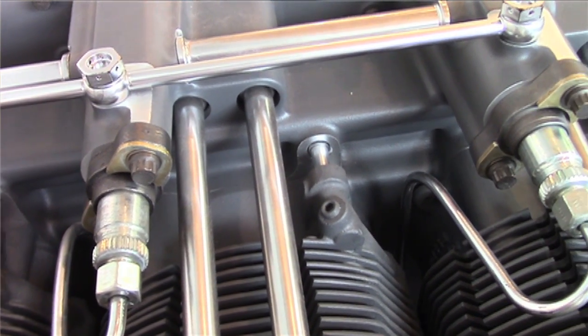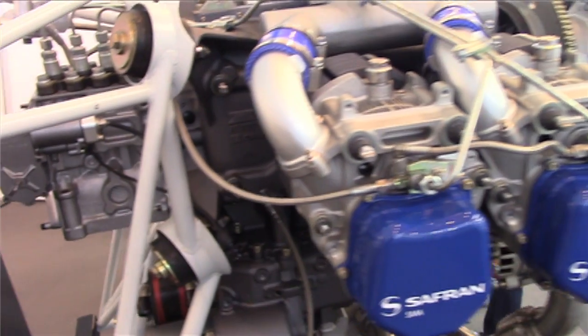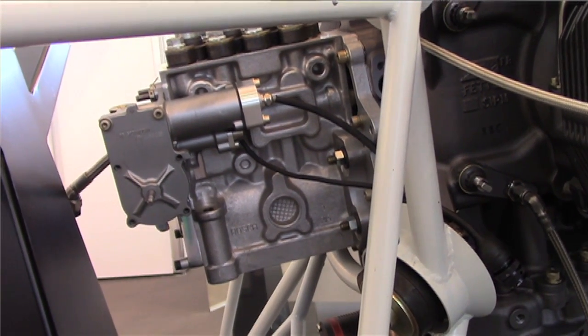This allows us to gain a lot of room compared to the previous engine, and some weight too, while keeping the same reliability because of the same basic pumps.